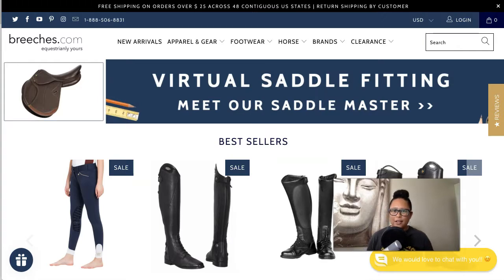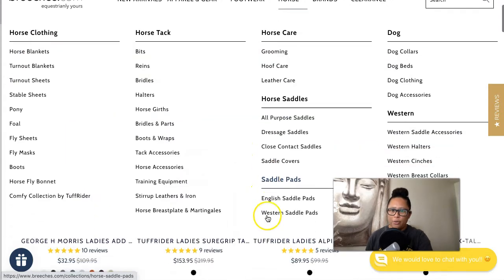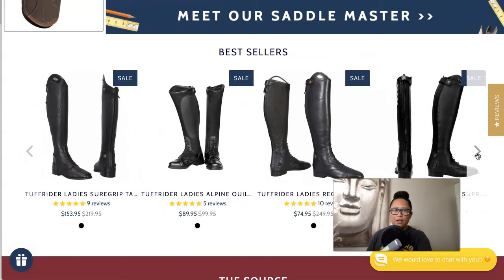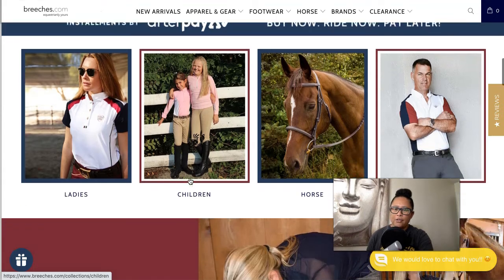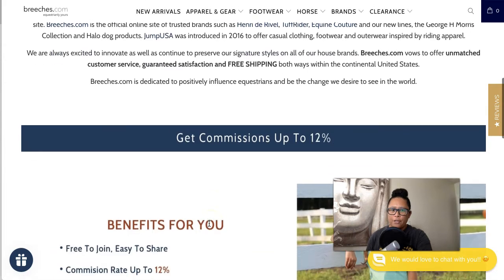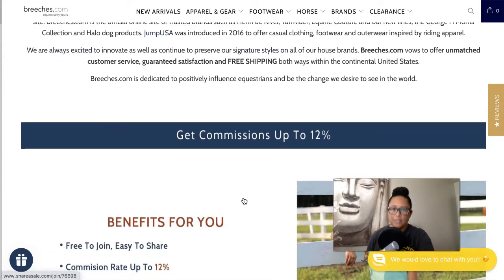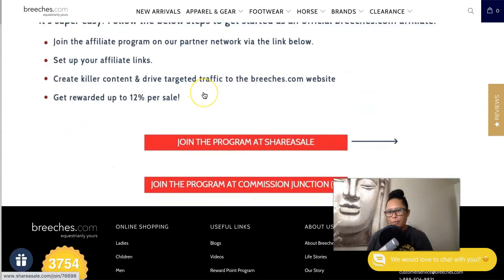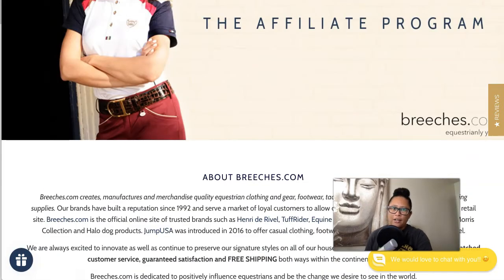The next company is Breeches.com, and this covers an interesting niche — the equestrian niche, for people that ride horses. They offer all types of clothing and gear including pants and boots, and they cater to men, women, and children. The affiliate program offers a 12% commission and a 30-day cookie length. You have two options: you can join through ShareASale or Commission Junction.